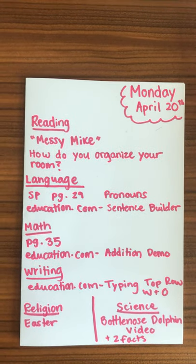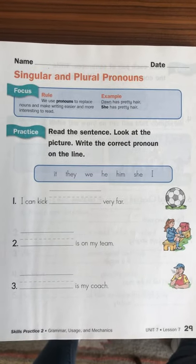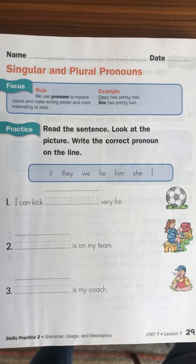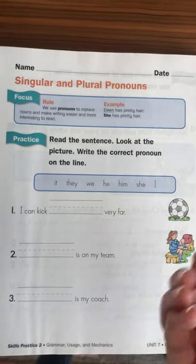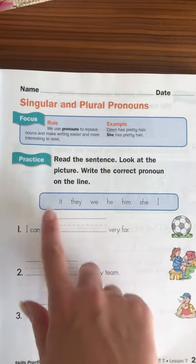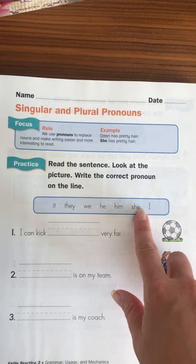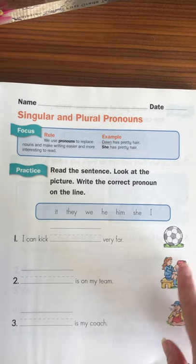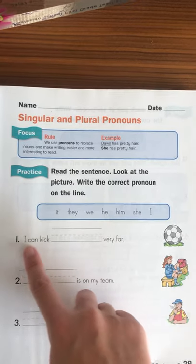In language, we are starting pronouns, which is kind of new for your child. I might end up making a video to help them with this. Basically, pronouns are nouns that are replaced with another word that means the same thing. So for example, words like it, they, we, he, him, she, and I can replace the name of a girl, the name of a boy, or the name of an object.